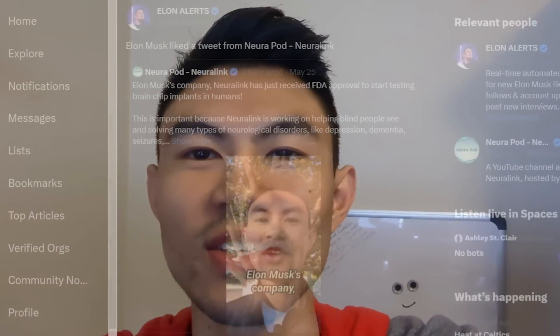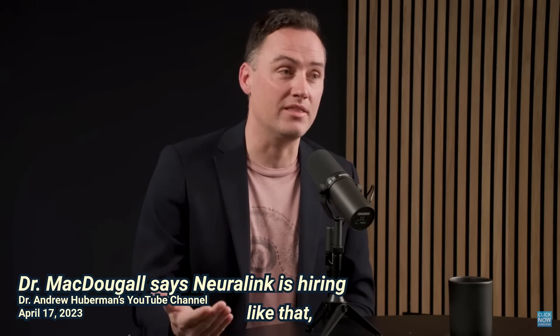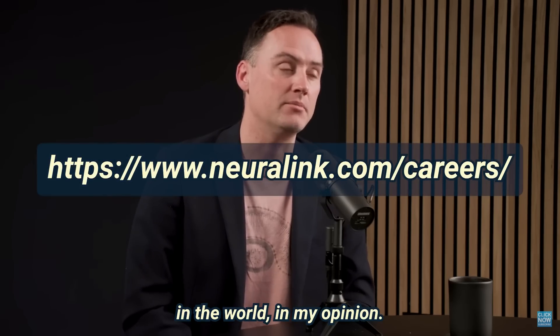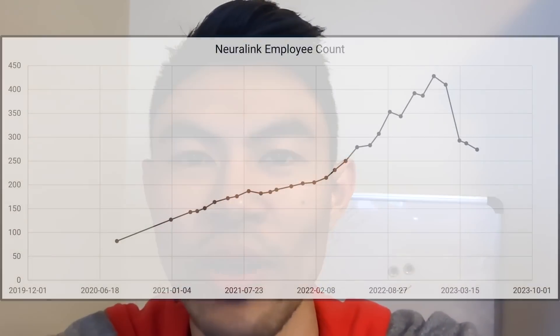Three last things to wrap up the episode. Elon saw and liked the latest video I posted on Twitter — please consider following at Neuropod for the most timely updates. I was also interviewed by Michael Mattaluni on a show called The Singularity Lab, so check that out via the link in the description. And I want to encourage anyone inspired by Neuralink's mission to end suffering from neurological diseases to apply to join the team — especially mechanical engineers, software engineers, and robotics engineers. Come to the Neuralink website and look at the jobs. We need the brightest people working on the hardest problems in the world.